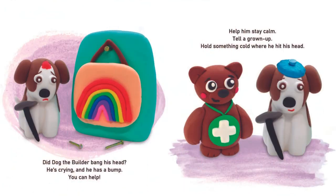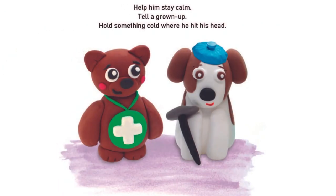Did Tuck the Builder bang his head? He's crying and he has a bump. You can help. Help him stay calm. Tell a grown-up. Hold something cold where he hit his head.